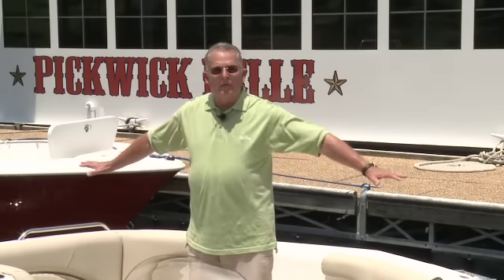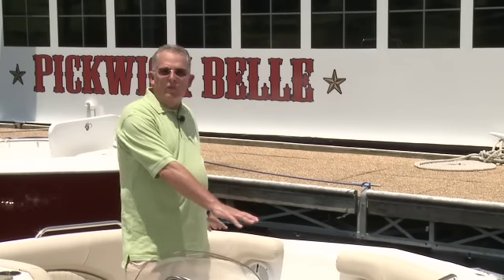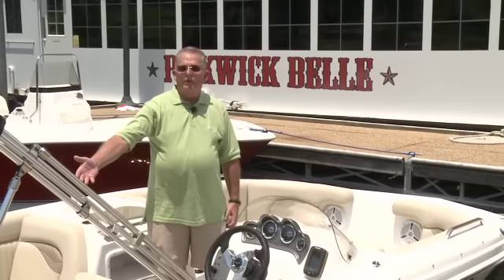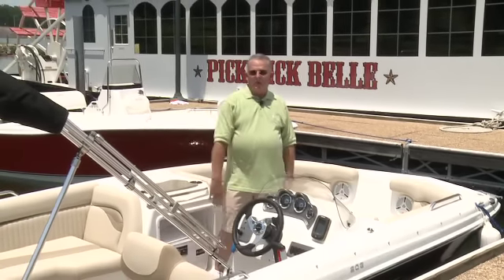At Nautic Star, we define a deck boat as a boat that's as wide at the front as it is the back, so you have plenty of room for a large group in the front and plenty of room for a large group in the back. A deck boat style is also a shallow draft boat at the transom, so not only is it a good pleasure boat, it also makes a great fishing boat.